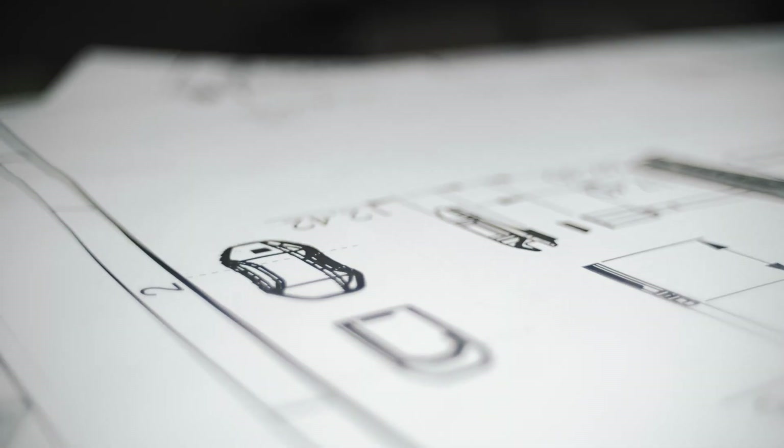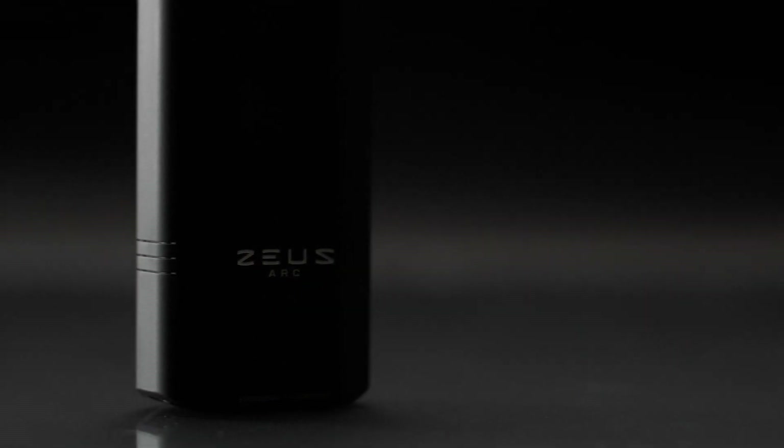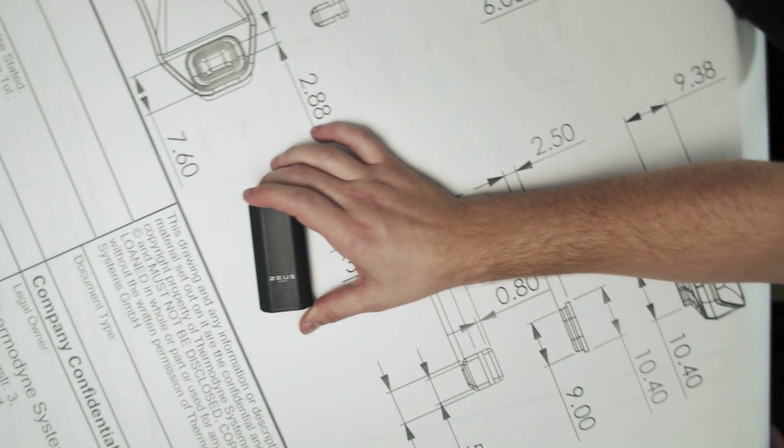Machines, the benchmark of progress. At the juncture between function and form, there exists something more. Something intangible. Something beyond the chassis in the palm of your hand.